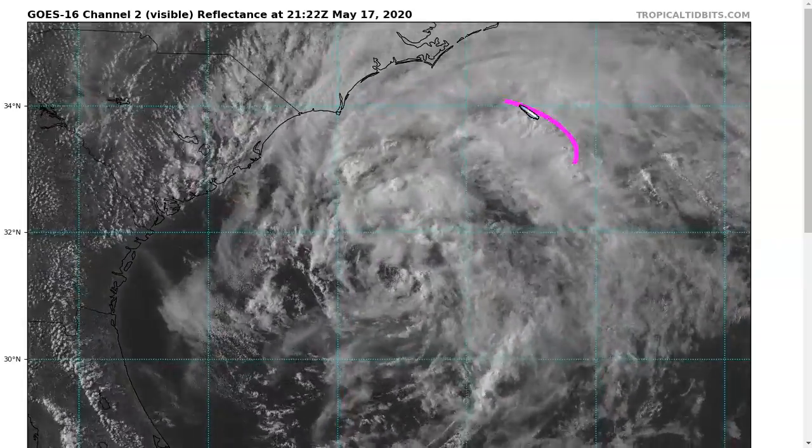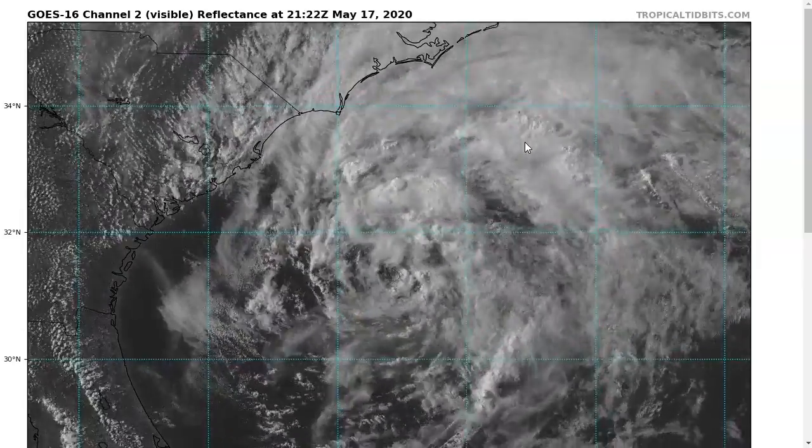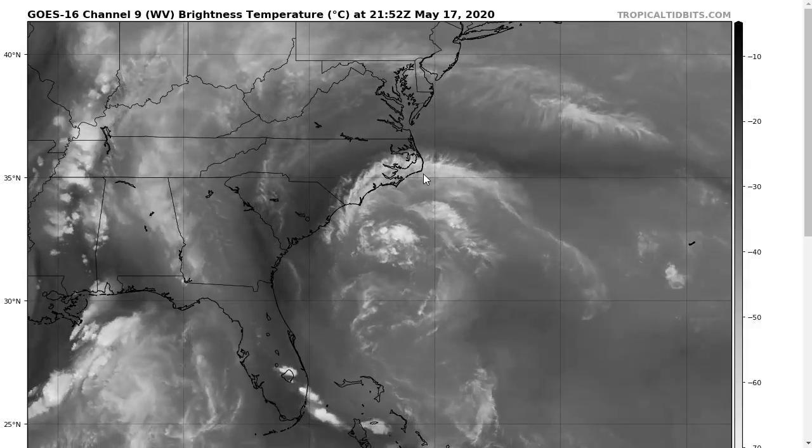We also see that most of the convection remains on the north side, and this is due to some of the light wind shear that is persisting and will actually increase between now and the time of landfall.